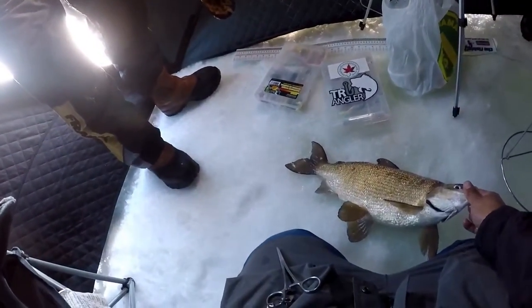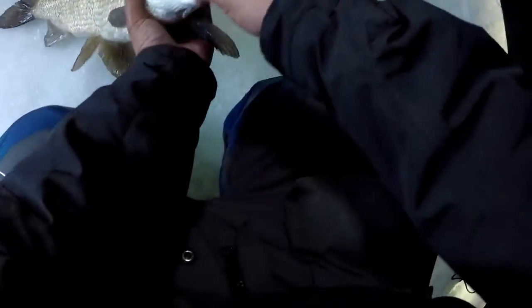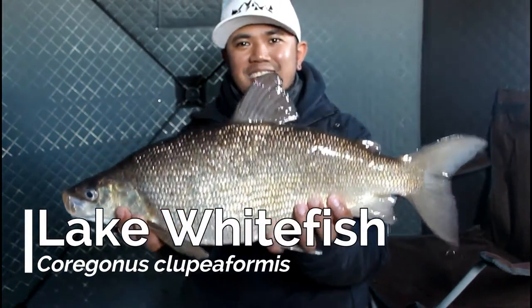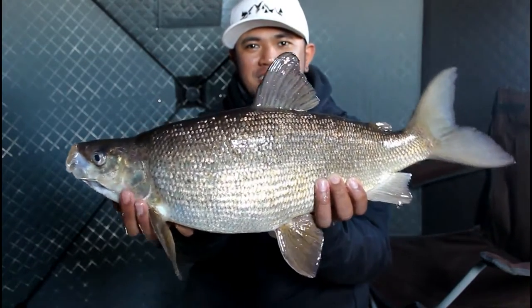Oh my God, the giant! Hot fishing! Look at the size of that thing. Huge whitefish, guys. Huge!